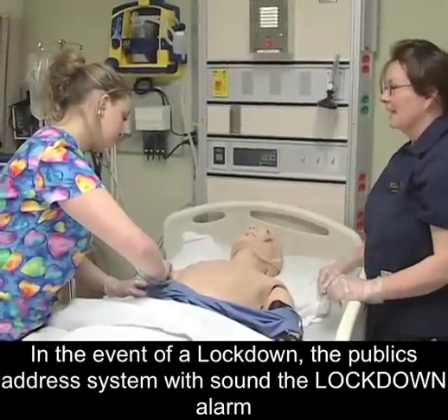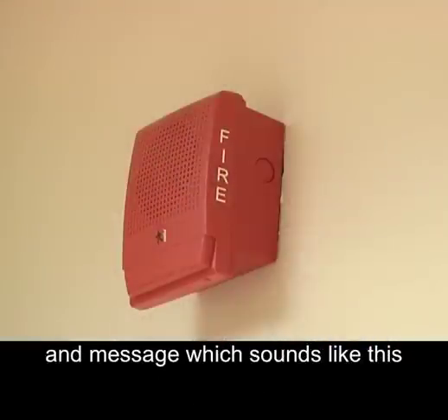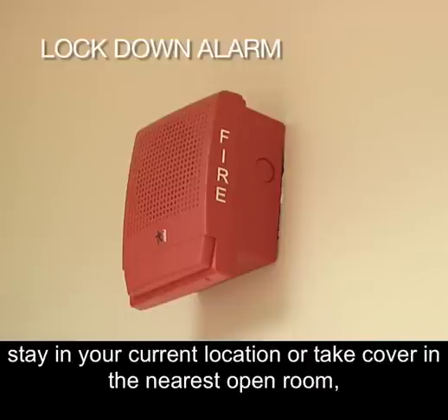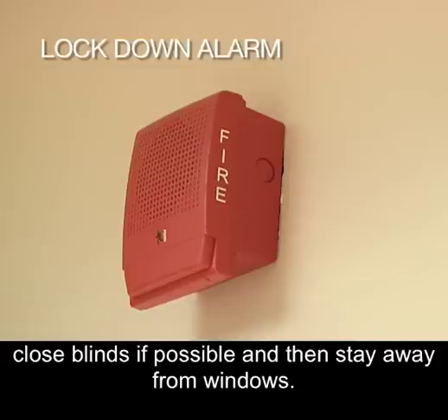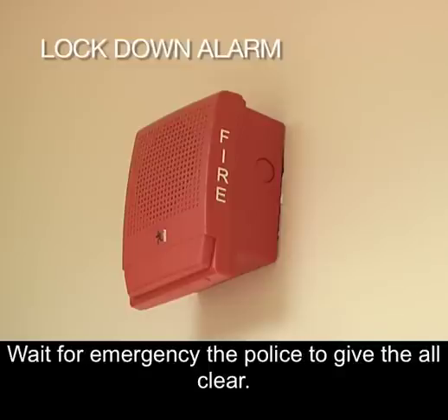In the event of a lockdown, the public address system will sound the lockdown alarm and message, which sounds like this: Cambrian's Berry Down campus is now in lockdown. Stay in your current location or take cover in the closest open room. Lock or barricade doors. Do not open for anyone. Close blinds if possible and then stay away from windows. Take cover, crouch or sit on the floor. Wait for the police to give the all clear.